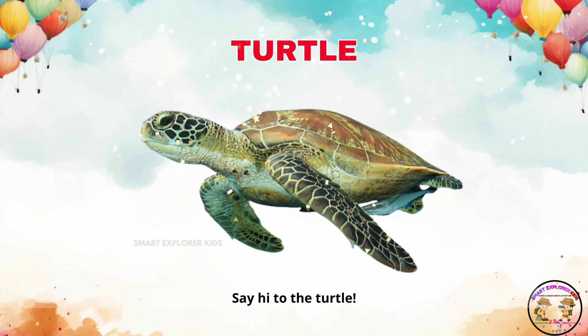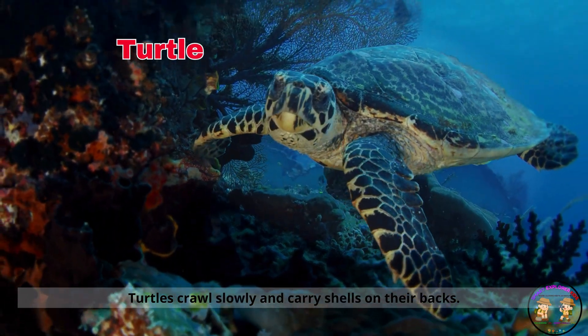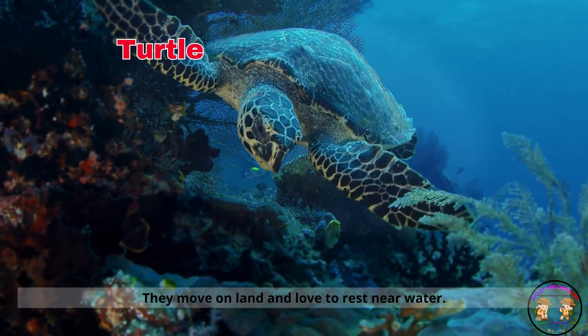Say hi to the turtle. Turtles crawl slowly and carry shells on their backs. They move on land and love to rest near water.